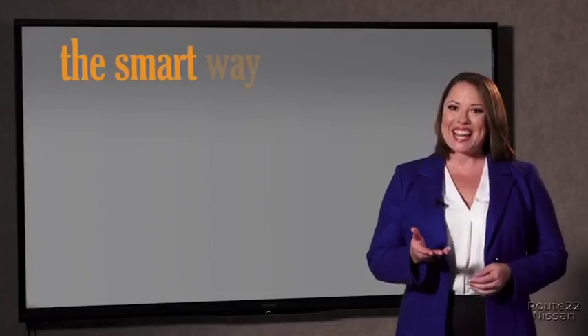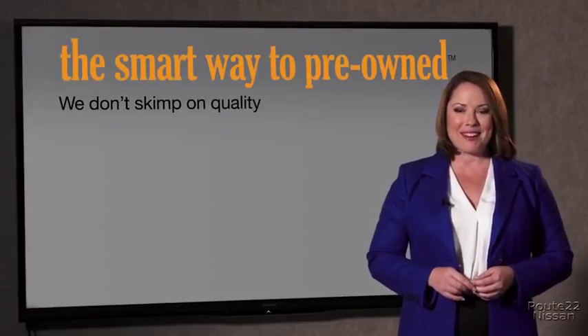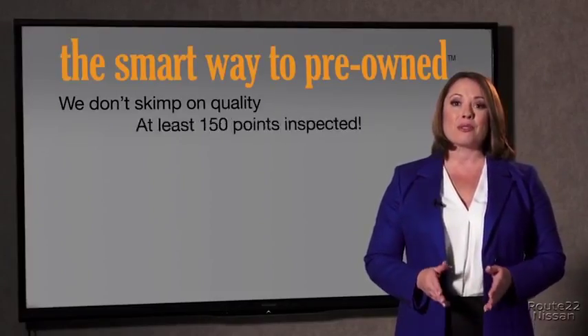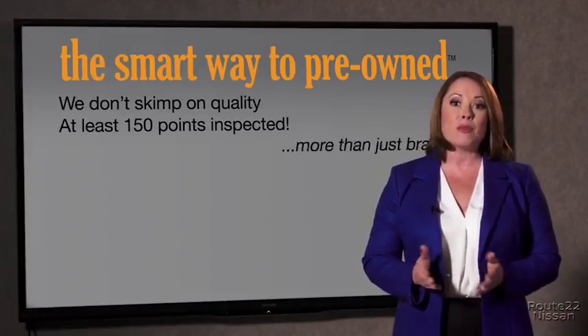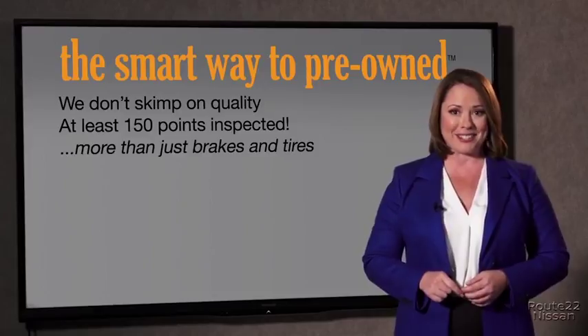A dealer could sell a car that barely passed the state inspection as adequate. I mean, they only check two things. The tires and brakes are just adequate, not even good. Why take chances? Your life and those of your loved ones should be more important than that. That's why we don't skimp on quality. All of our pre-owned vehicles go through at least a rigorous 150-point inspection, checking more than just brakes and tires.